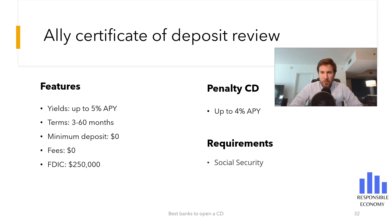One of the best advantages that Ally offers is that you can open a Certificate of Deposit without penalty at 4% APY. The term of the deposit without penalty is 11 months. It's also one of the highest interest rates of any penalty-free Certificate of Deposit in the United States.